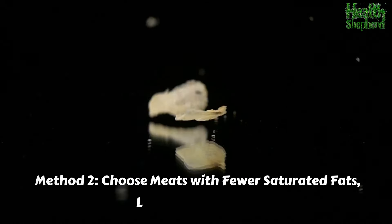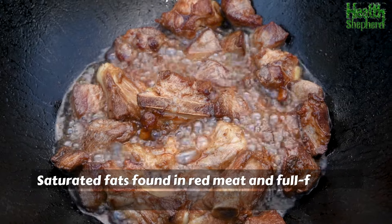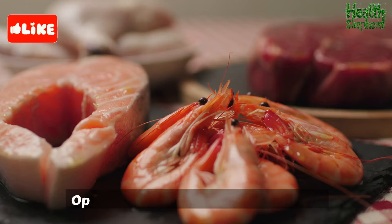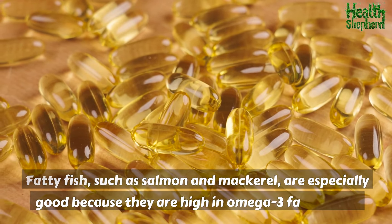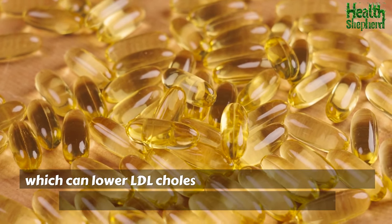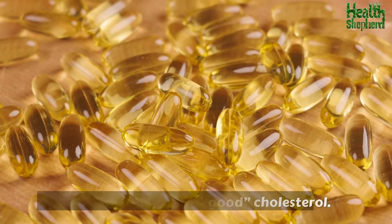Method 2: Choose meats with fewer saturated fats like fish or chicken. Saturated fats found in red meat and full-fat dairy products can raise your LDL cholesterol. Opt for lean meats like fish and chicken. Fatty fish such as salmon and mackerel are especially good because they are high in omega-3 fatty acids, which can lower LDL cholesterol and raise HDL — the good cholesterol.